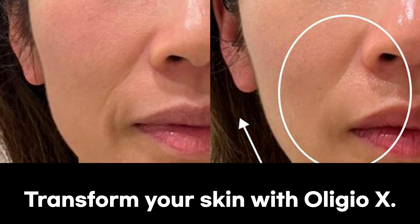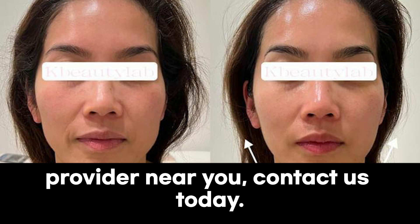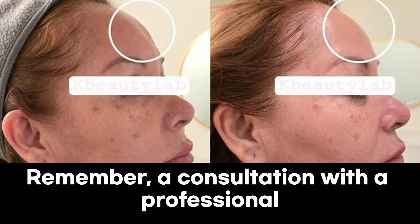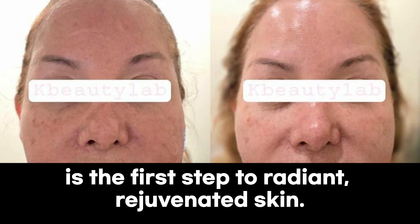Transform your skin with OligioX. For more information or to find a provider near you, contact us today. Remember, a consultation with a professional is the first step to radiant, rejuvenated skin.